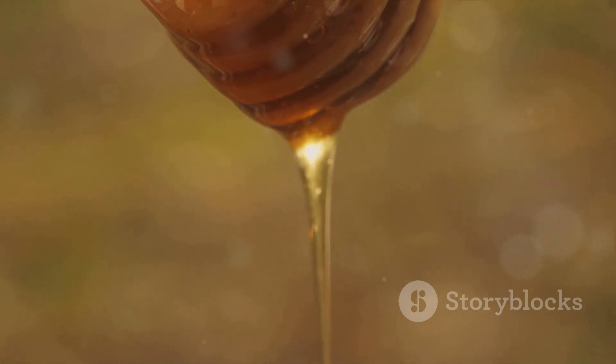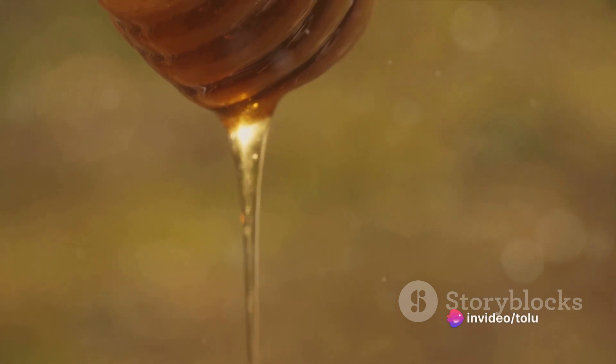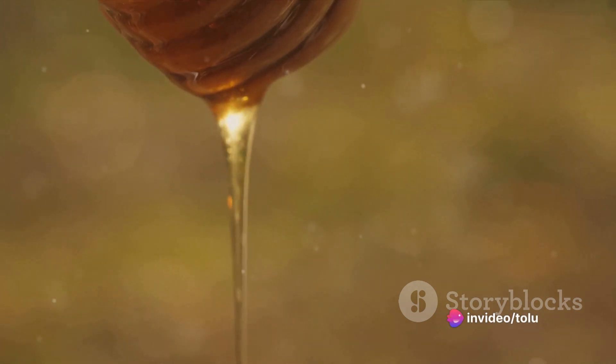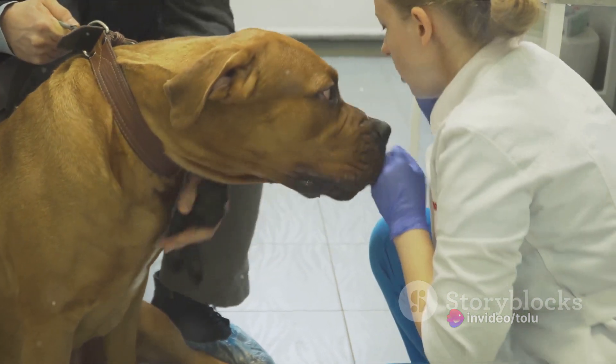But a word of caution: while honey is a great natural remedy, it's also high in sugar, so it's important to use it in moderation. If your dog has a persistent cough that doesn't improve, it's time to consult your vet.